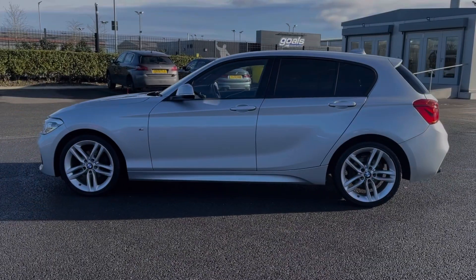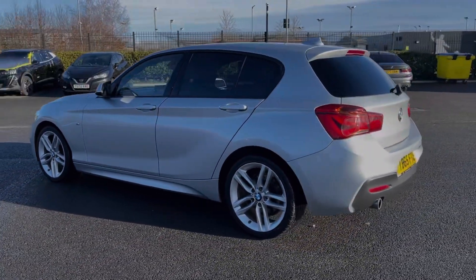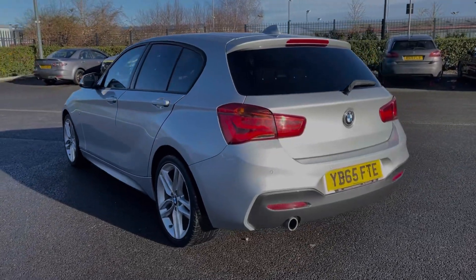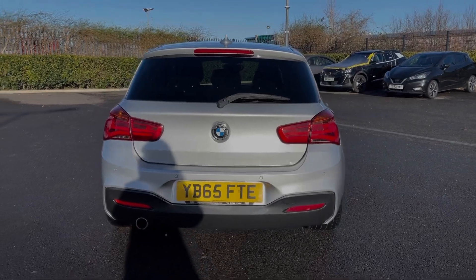This car comes from four previous owners with 58,000 miles on the clock and if needed it will receive a service from us prior to sale. The car comes finished in the fantastic Glacier Silver Metallic paint, an option worth £550.